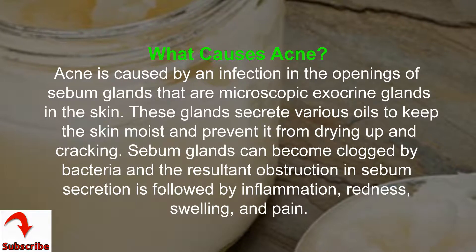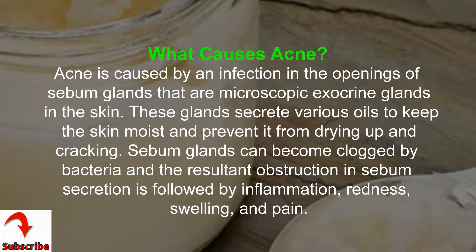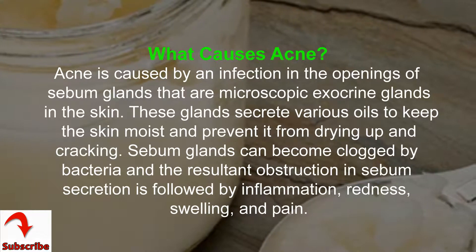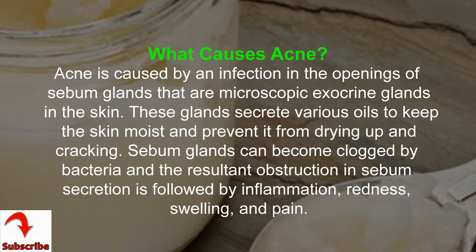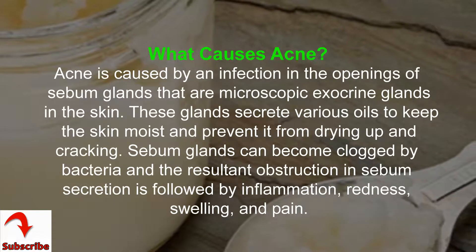What causes acne? Acne is caused by an infection in the openings of sebum glands, which are microscopic exocrine glands in the skin. These glands secrete various oils to keep the skin moist and prevent it from drying up and cracking.